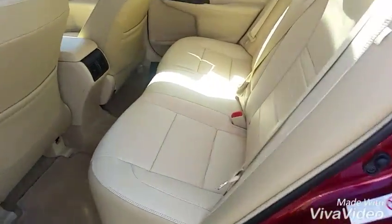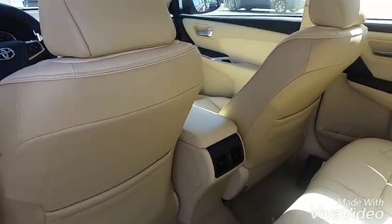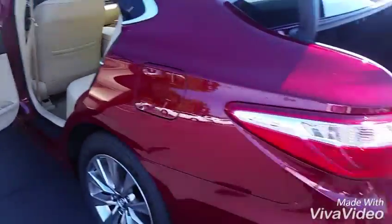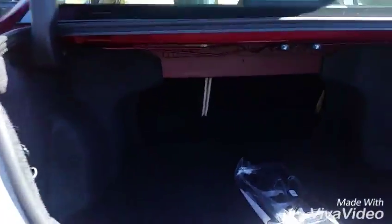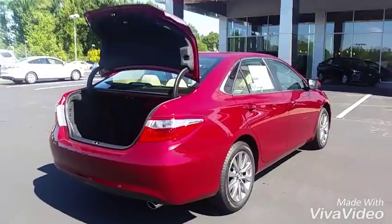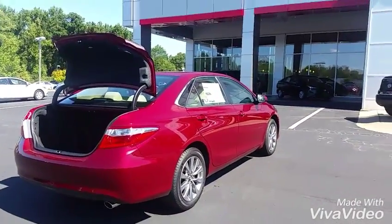It's got leather seats all the way through, and also vents back there for the rear passengers. The back does have air conditioning blowing right on it. It's also got a huge trunk space, which is very nice. So that's it — that's the 2016 Toyota Camry XLE. We look forward to helping you.